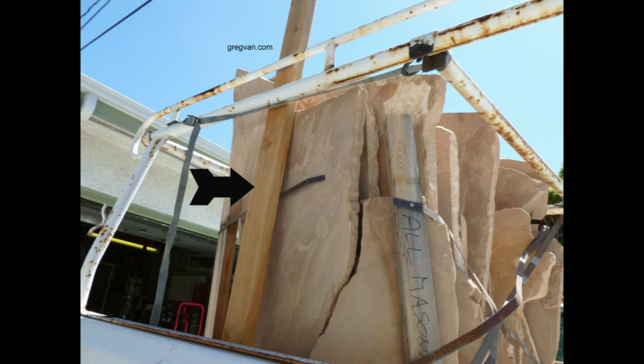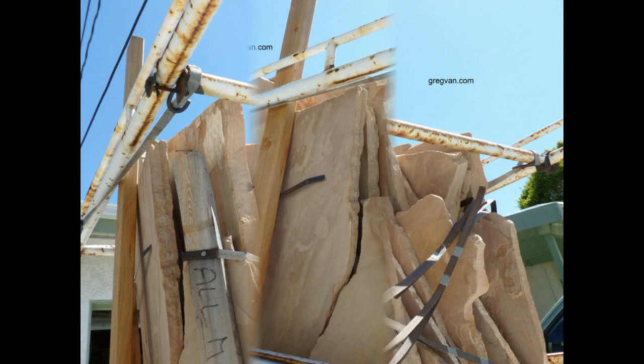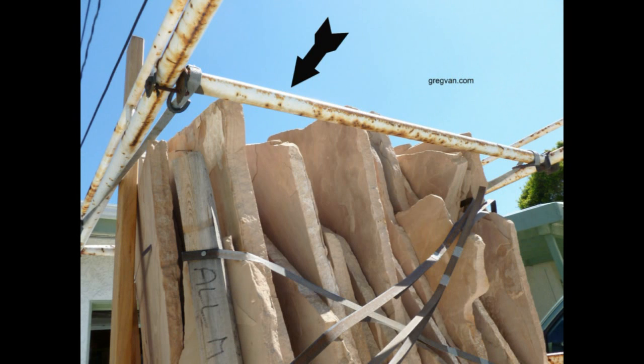Now I need to make sure that these rocks aren't going to fall forward too. So I needed to take one of the bars on my lumber rack and slide it as far forward as I could to keep them from falling through the back window of the truck. To do that, I needed to put some straps on.